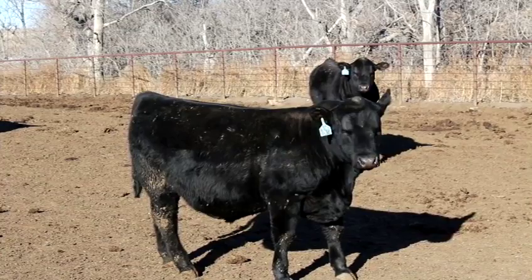In the 80s I started an AI program, which we've continued through this day.